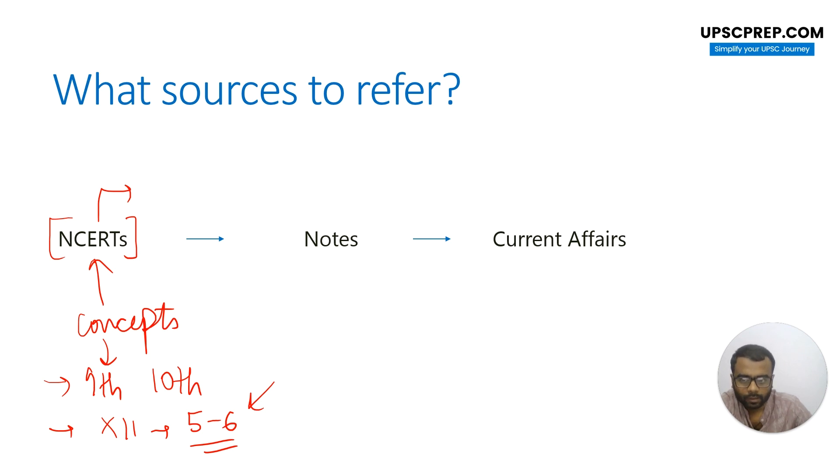There are many more NCRTs you can refer to if you want. Suppose there's a concept you've read in the news and you're not able to understand it, and you feel NCRTs will explain it well — you can go and read it from there. But NCRTs are not the only source for understanding concepts. You can read from any other source you feel comfortable with. The main thing is that you should be enjoying your preparation. It's more about understanding, so from wherever you can understand — read, watch, or listen from there.